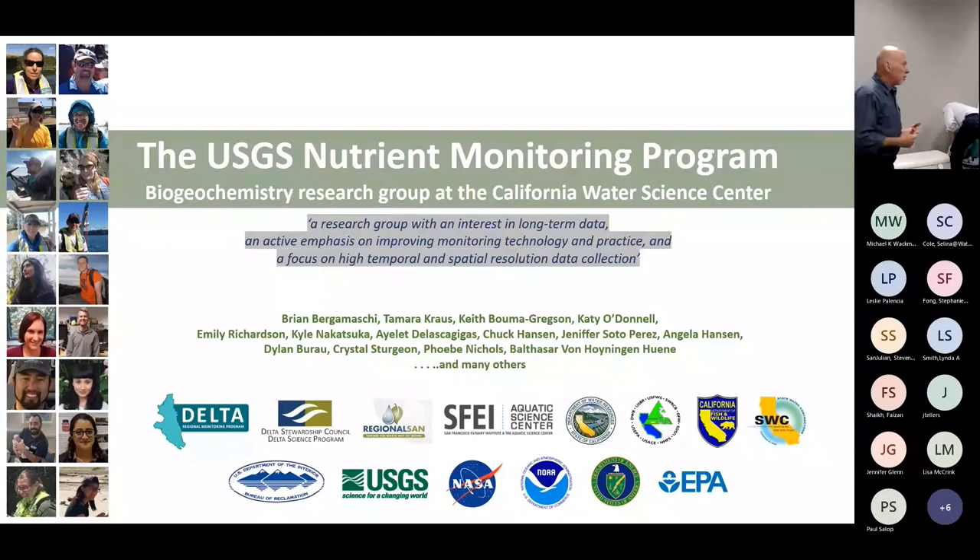A monitoring program, the way I think of it, is something with a long-term commitment. Our program has no regulatory compliance component and no legislative appropriations for it to continue long-term. It's funded segment by segment. We are a soft money research program — we live proposal to proposal. We write proposals to this entire range of funding agencies from the Delta Regional Monitoring Program on down.